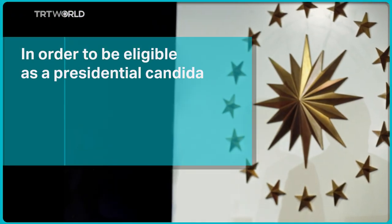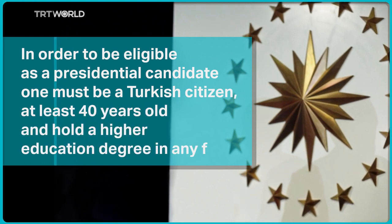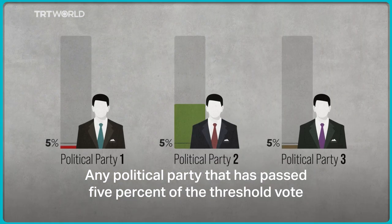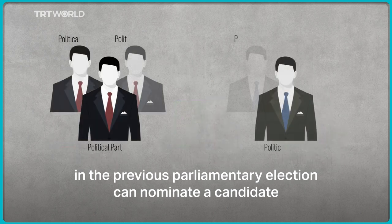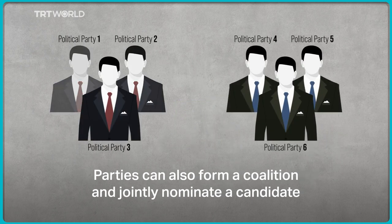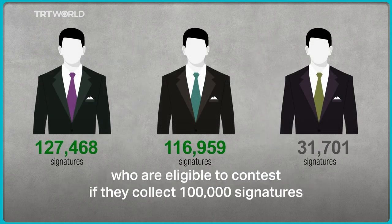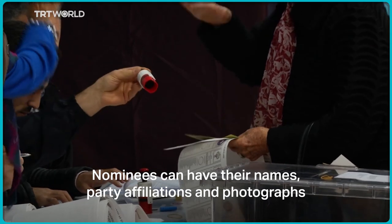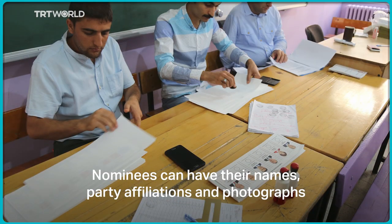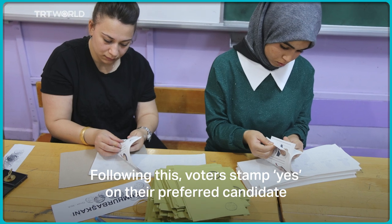In order to be eligible as a presidential candidate, one must be a Turkish citizen at least 40 years old and hold a higher education degree in any field. Any political party that has passed 5% of the threshold vote in the previous parliamentary election can nominate a candidate. Parties can also form a coalition and jointly nominate a candidate. Independent candidates are eligible to contest if they collect 100,000 signatures from registered voters. Nominees can have their names, party affiliations, and photographs placed on the presidential election ballot, and voters stamp yes on their preferred candidate.